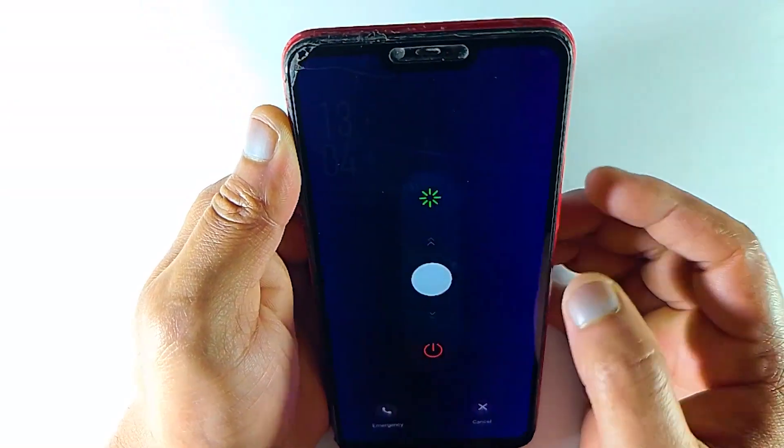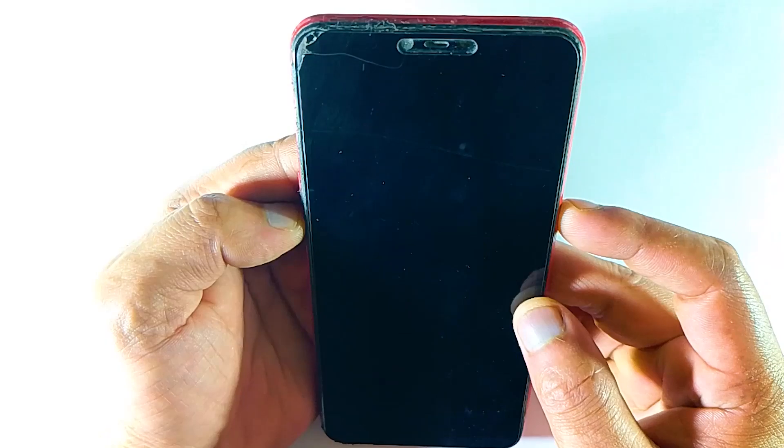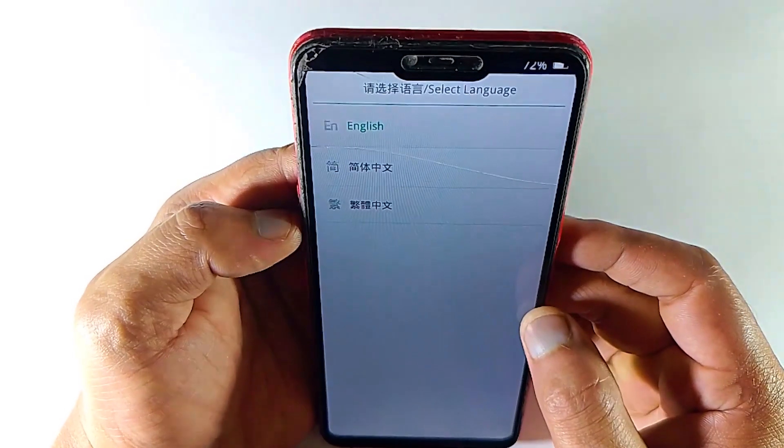You probably already know, in Oppo phone — I mean in Realme phone — once you turn off your device, when you turn it on again, if you press and hold the volume down button, it will enter recovery mode.